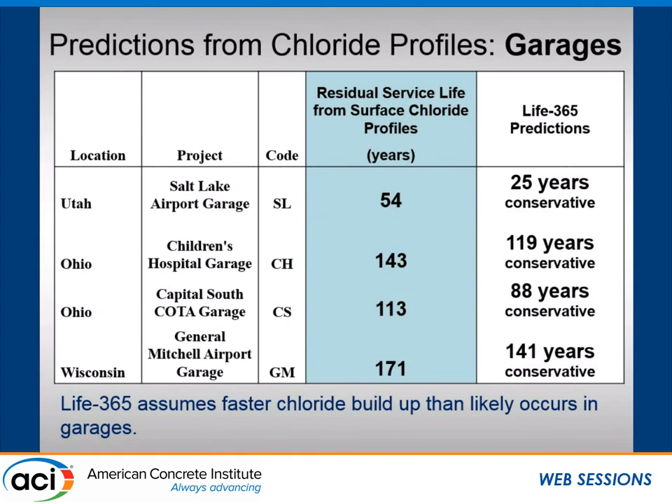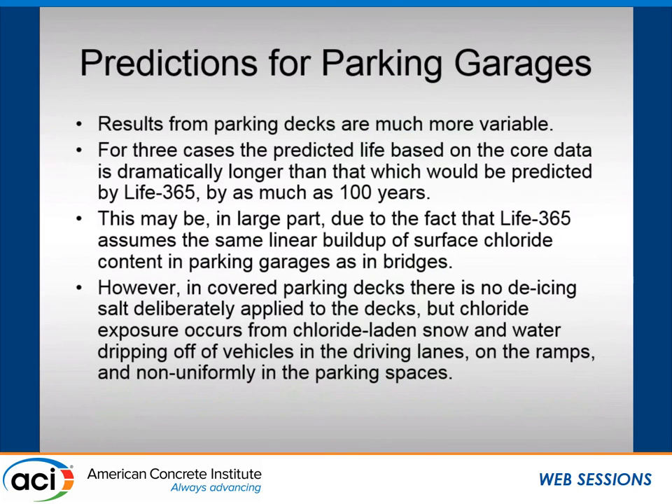Life 365 is more conservative for garages because it assumes chloride surface buildup occurs linearly over six years — which makes sense for bridge decks where you're salting every winter and eventually build up to a concentration driving diffusion. But in parking decks, they don't actively salt the surface; cars just drop salt water as ice melts when they come in. The salt ends up as a byproduct on the pavement, so it's not surprising we see very conservative values for the parking decks.